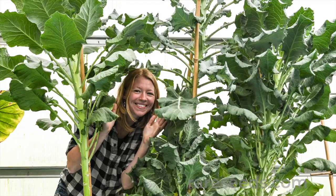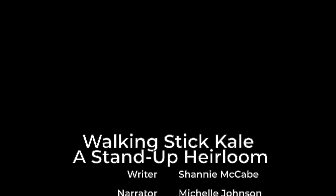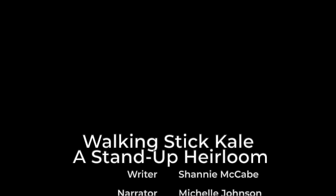Try your hand at growing this famous old cabbage, and maybe even try a DIY building project with the stems. Thanks so much for watching Seed Stories. We love bringing you the backstory on these amazing varieties. Be sure to click the subscribe button so you won't miss a single episode.